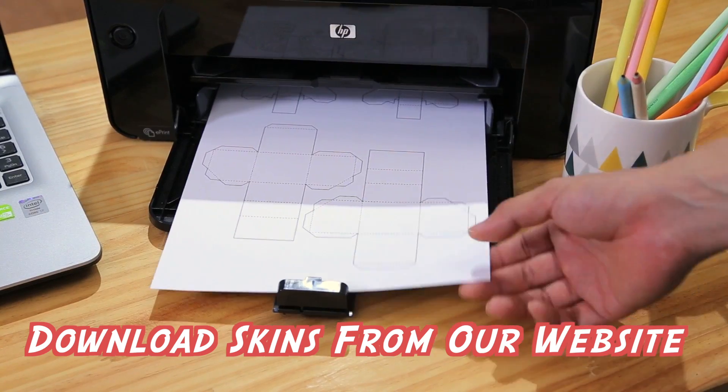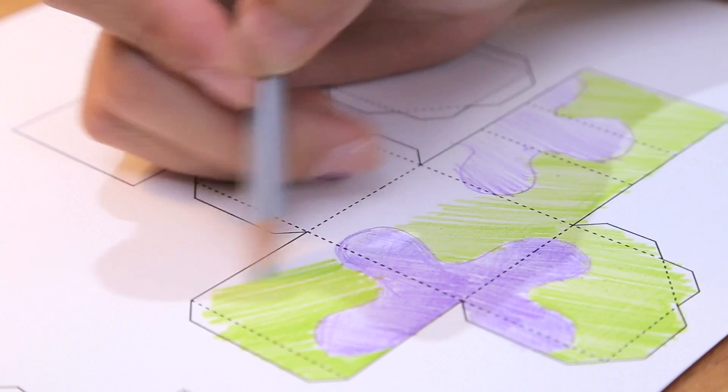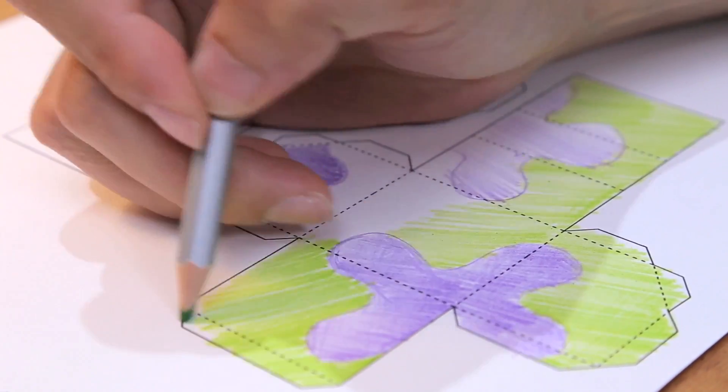We're constantly expanding the collection of papercraft characters that you can download and print from our website. You can even use skins which you have created for yourselves.